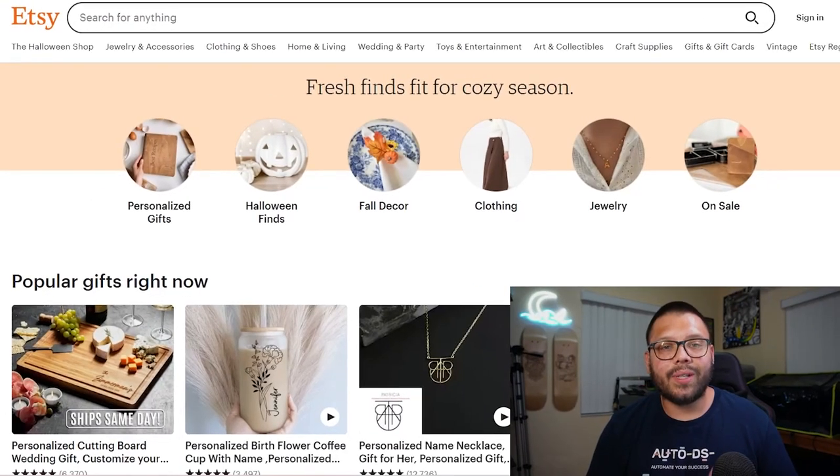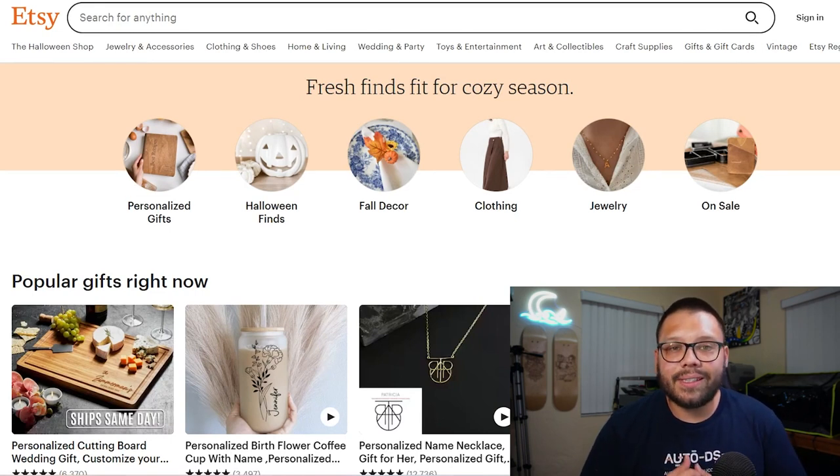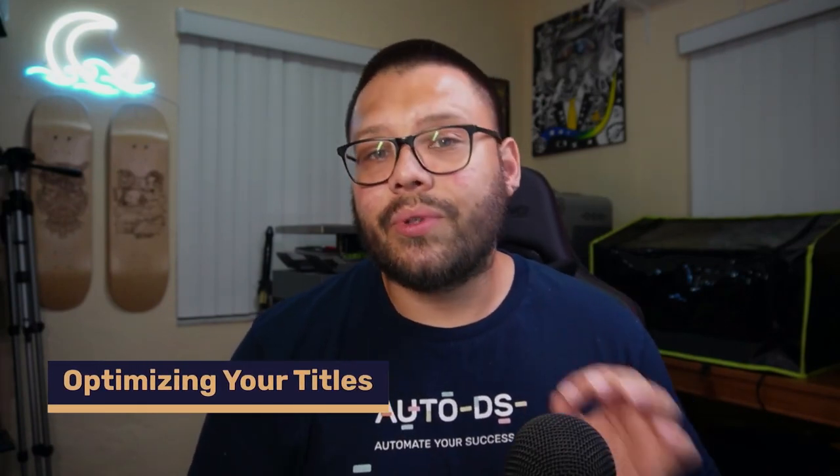The primary focus when it comes to Etsy SEO is going to be the titles and the tags. The description is also taken into consideration, and so are the different attributes for a listing. But by far, the two most crucial aspects are going to be the title and the tags. Use keywords in both your tags and your titles and make sure they match — and as a quick bonus, throw them into your description as well.